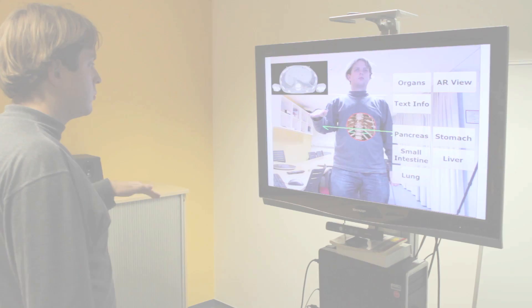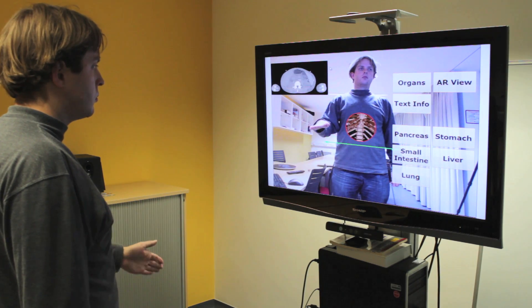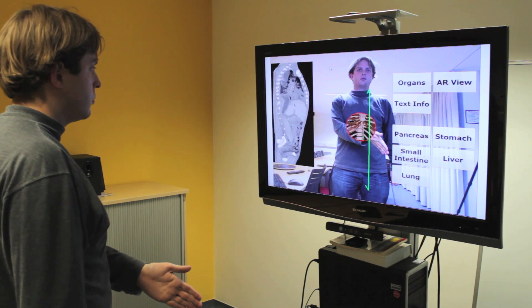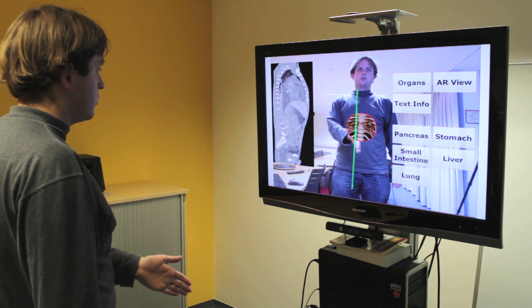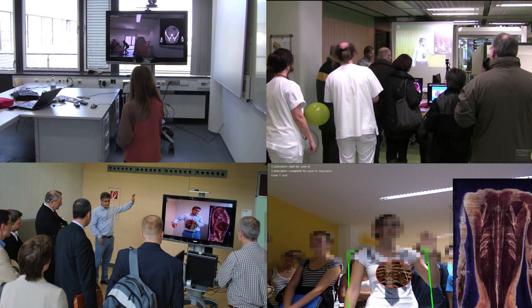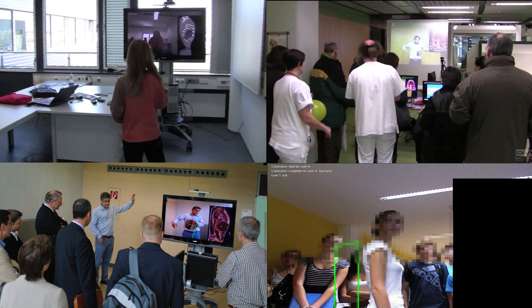The system is being developed in cooperation with medical doctors for education of anatomy. Using the augmented reality visualization, the user can relate anatomical images to their own body. The system has been shown several times in large public demonstrations.